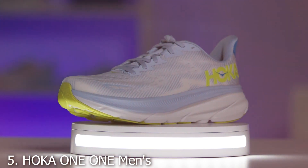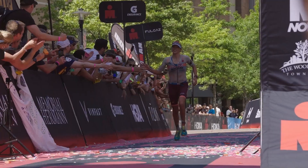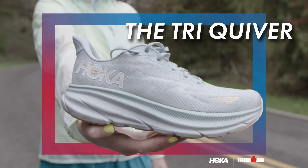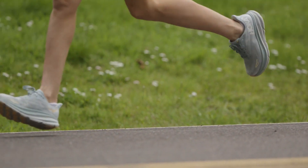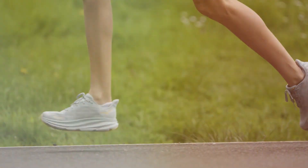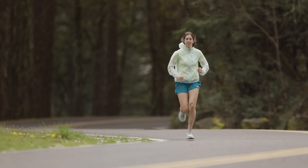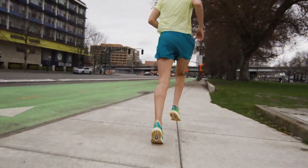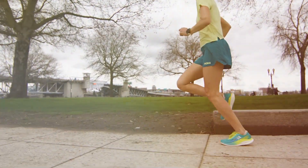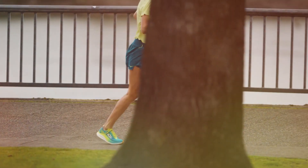Number 5: The HOKA ONE ONE Men's Sneaker is a true marvel in the world of walking shoes. Known for its exceptional cushioning, this sneaker is designed to deliver comfort and support on any terrain. The oversized EVA midsole is the heart of HOKA's signature cushioning, providing a soft, cloud-like feeling underfoot while maintaining a lightweight feel. The design is as innovative as its features — its unique silhouette enhances stability and promotes a smooth stride. The breathable mesh upper ensures your feet stay cool and ventilated, making it an ideal choice for both short walks and longer treks.